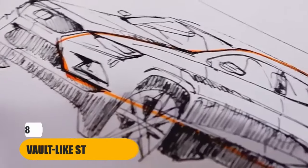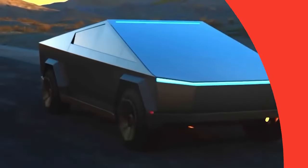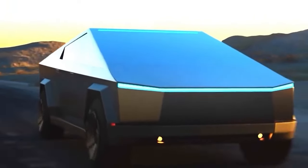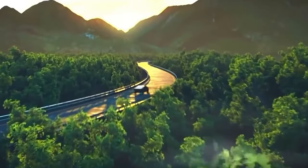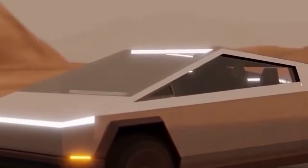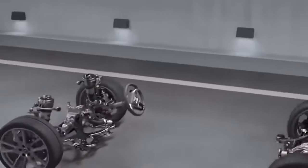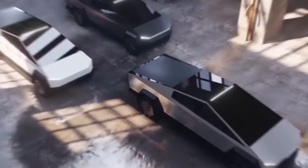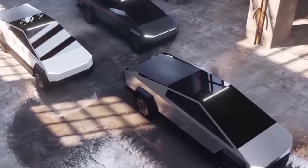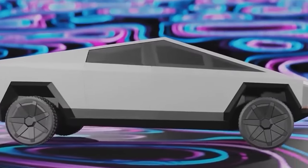Number 8: Vault-like Storage. The Tesla Cybertruck's vault-like storage is nothing short of a revolution in utility. It's not just your ordinary truck bed — it's a multifunctional powerhouse, a testament to Tesla's innovation, and a game-changer in the world of pickup trucks. Imagine you're on an adventure and you need a secure, weatherproof place to stow your gear. The Cybertruck's rear vault is there for you: spacious and rugged, offering the protection your belongings deserve.